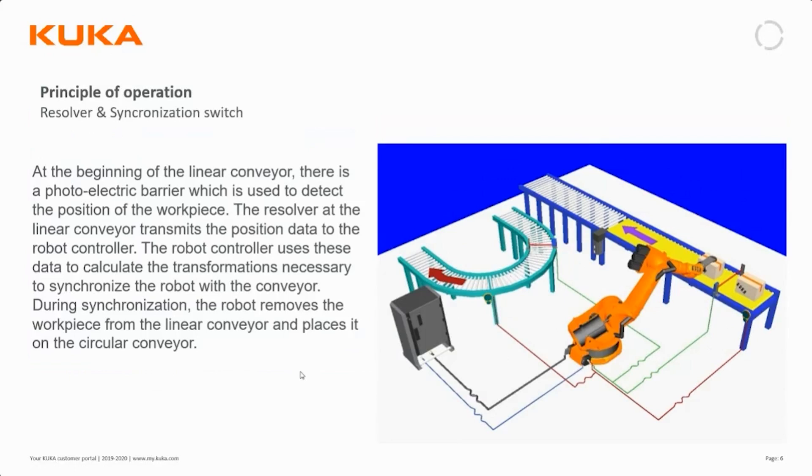For the principle of operation, we need to have resolvers on both conveyor belts. This feeds the speed of each respective conveyor to the robot. In a case where we want to pick a package from one conveyor and place it on another, we also need a trigger to synchronize the robot — for example an optical barrier — which signals the robot controller. Conveyor Tech will then track the parcel's movement on the conveyor until it leaves the robot's reach.